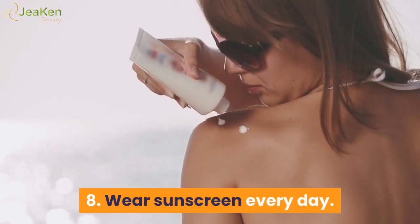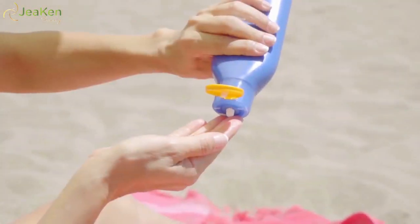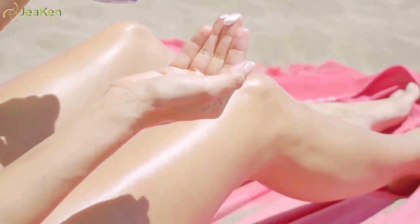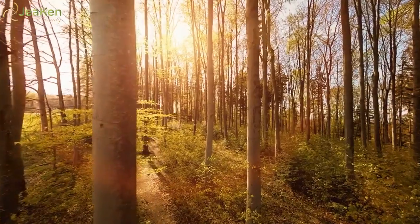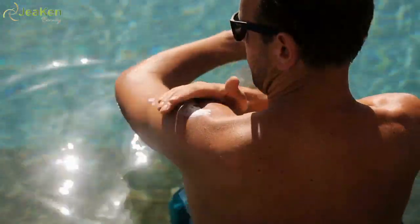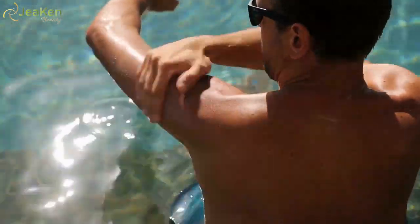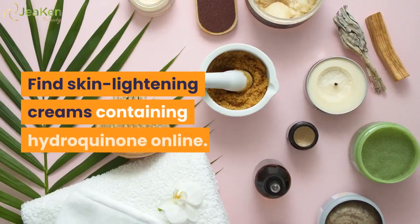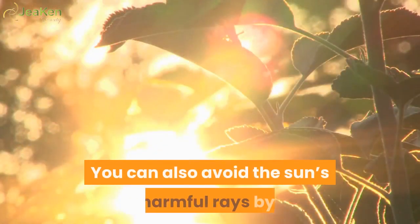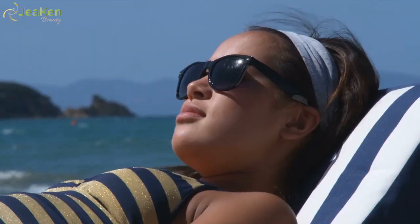8. Wear sunscreen every day. Protecting your skin against the sun's rays can help with a number of dermatological issues, like premature aging and skin cancer, and may also help with your under-eye bags and dark circles. The American Academy of Dermatology suggests all people wear broad-spectrum protection against UVA and UVB rays, with SPF 30 or higher and water-resistant formula. Reapply as directed. You can also avoid harmful rays by sitting in the shade, wearing protective clothing, or avoiding tanning beds.